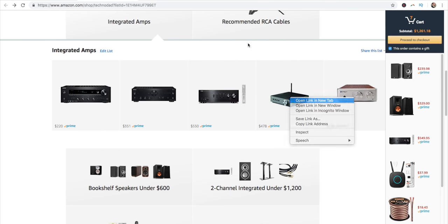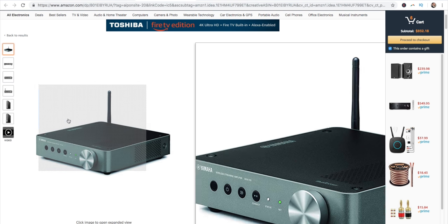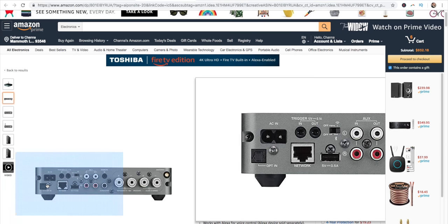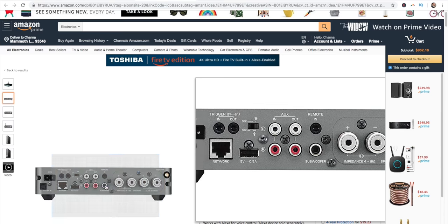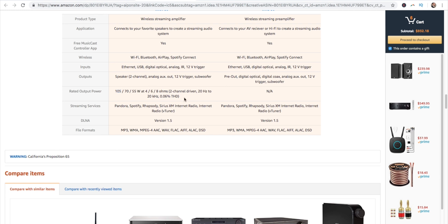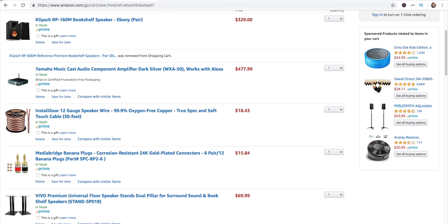Now let's get into the actual amp that I recommend — the Yamaha MusicCast audio component, the WXA-50. It works with Alexa and it's got all the Wi-Fi and Bluetooth you're going to want, plus a very small footprint. On the back, we have one optical input for your TV, an auxiliary in, an auxiliary out so you can plug in at least one more item, and a subwoofer output. The best part is it outputs 105 watts per channel into 4 ohms, making it a great matchup with the ELACs or any of the other 8-ohm speakers in the bookshelf speakers section. We're at $911.25 — another cool setup for less than $1,000.